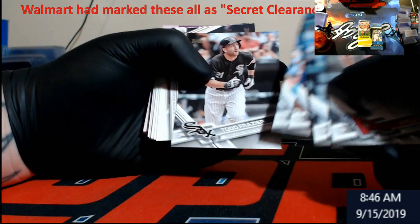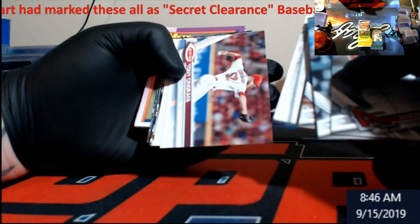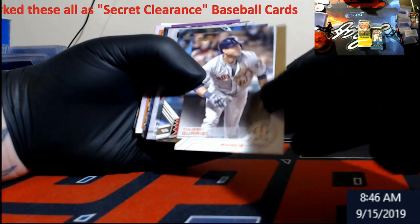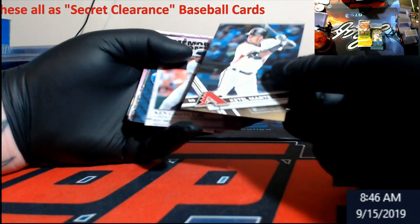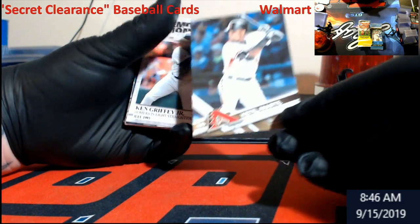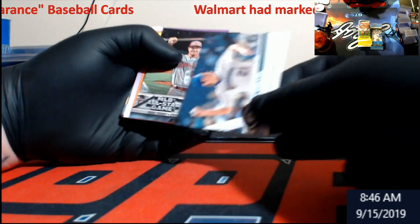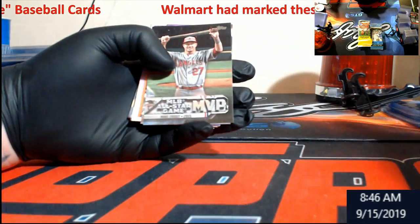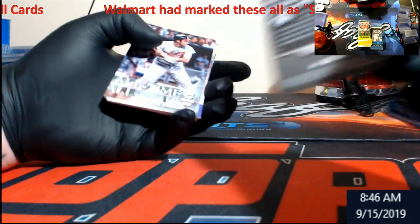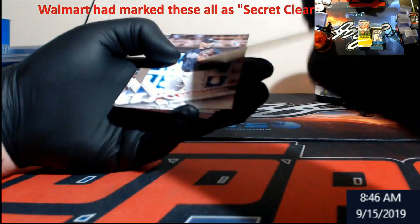Wilson Gutierrez for the Cubs, Severino, Rizzo, Tigers. You never know — a lot of people go through this stuff and do pack searching. Gary rookie. This is actually a numbered Marte 2017. Ken Griffey Jr. memorable moments — kind of cool. First pitch card Mike Trout, kind of chrome looking. Brooks Robinson Rediscover Topps, Keith Miller 90 — yeah, 90 Topps.